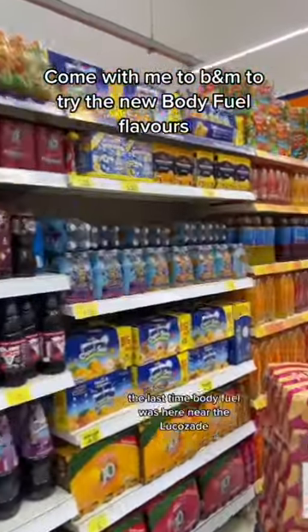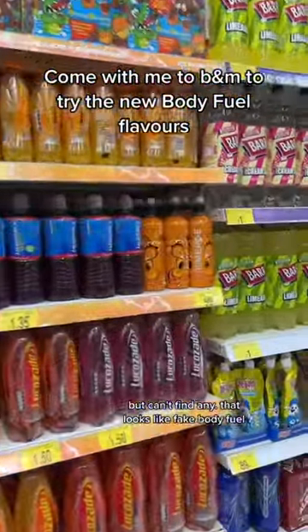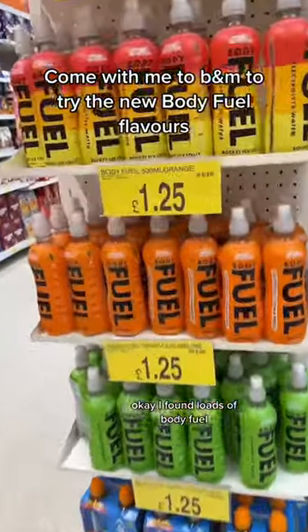Come with me to B&M to try the new Body Fuel flavours. Last time Body Fuel was here near the Lucozade, but I can't find any. That looks like fake Body Fuel. I found loads of Body Fuel. I tried the orange, so I'm going to get the green one.